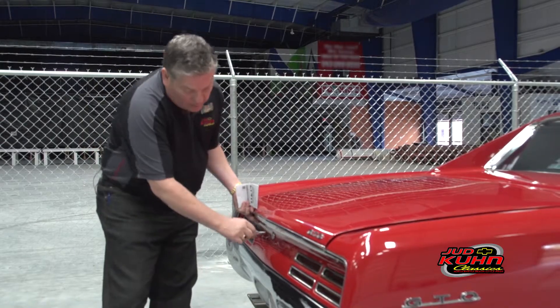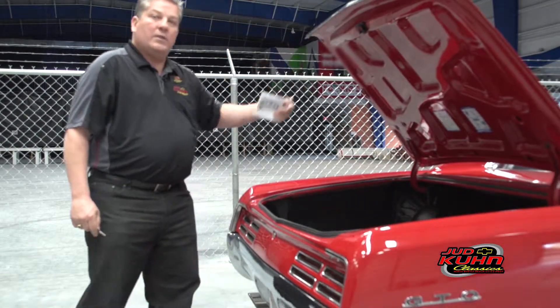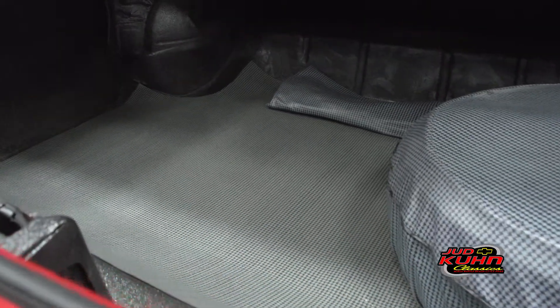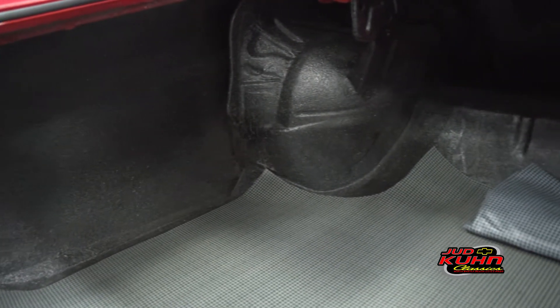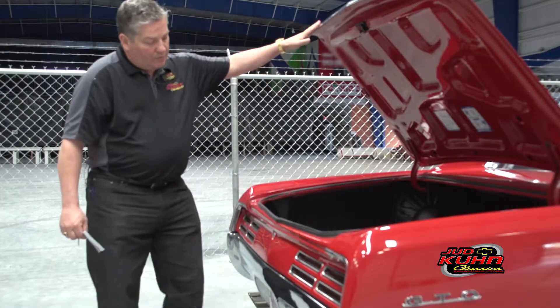Let's take a look at the trunk and see what kind of condition that's in. As I told you, it's well sorted throughout — spare tire still intact, all the jack, the jack bag, the original flooring cover from Pontiac Motor Division. You can see underneath the car: well sorted out, beautiful inside.